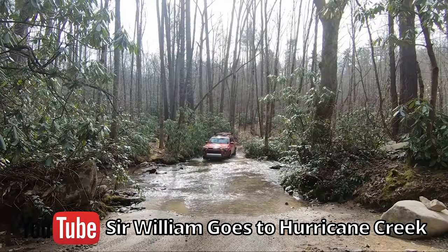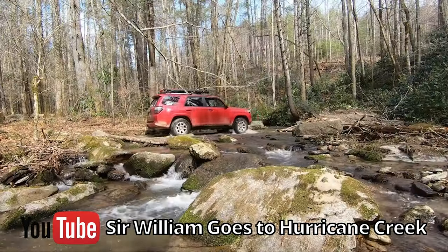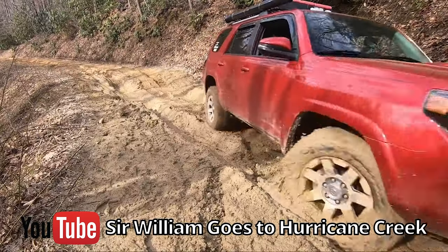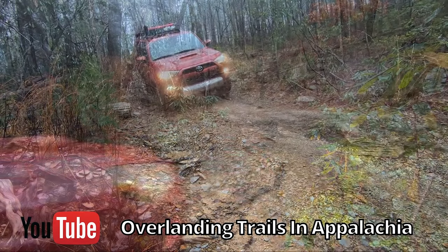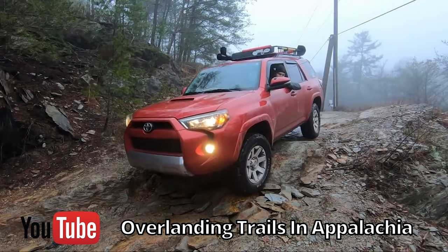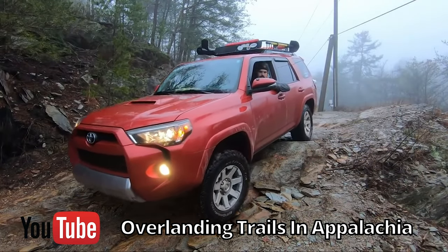The very first trail I ever took was in the Pisgah National Forest, known as Hurricane Creek Trail. If you haven't already, be sure to check it out. Also, a fun trip to Max Patch is in order if you're out that way. Next is going to be the Cherokee National Forest — tons of different trails to explore, lots of camping options, and one of my favorite areas is the Cherahala Skyway.